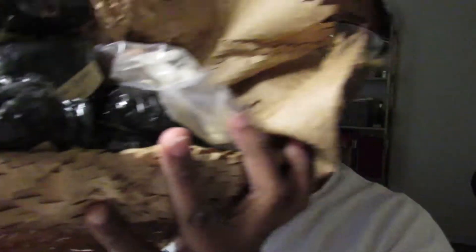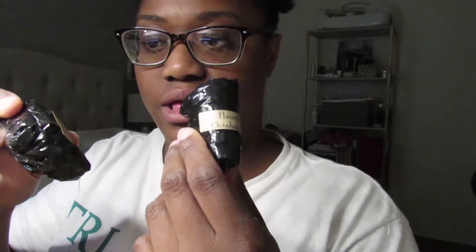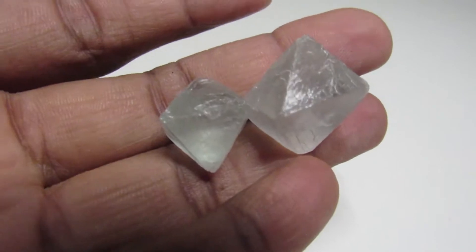Now it's time for the nitty-gritty with all the crystals — I'm so excited to see what we have! All the crystals are packaged really well and they also have the names of the crystals on them. Let's open the first one: the fluorite octahedron.